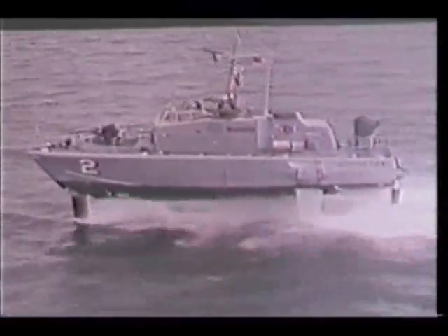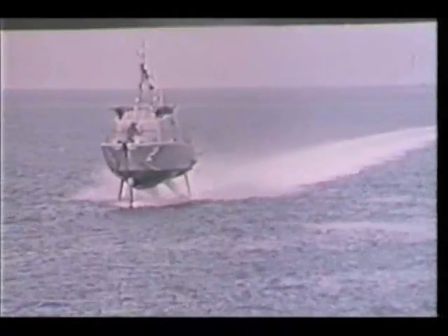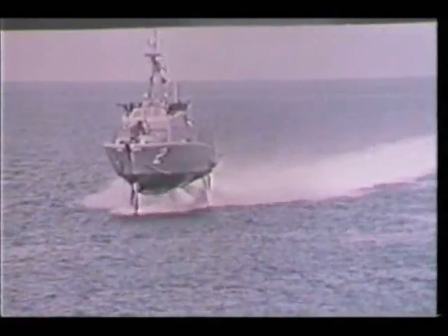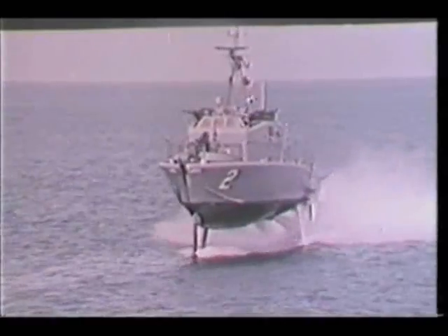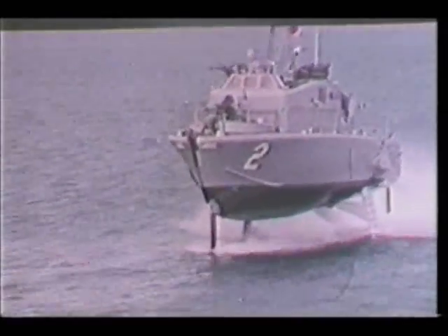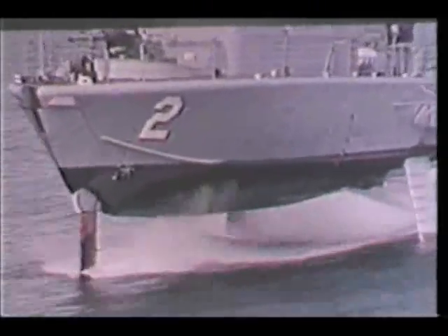Tucumcari was designed and built by the Boeing Company and delivered in 1968. She is 71 feet long, has a 19-foot beam, and a canard configuration. A water jet system driven by a gas turbine engine provides foil-borne propulsion. 120 tons of water a minute — twice her weight — are pumped through this system. Another water jet driven by a diesel gives her hull-borne power. As a result, she has no propellers.